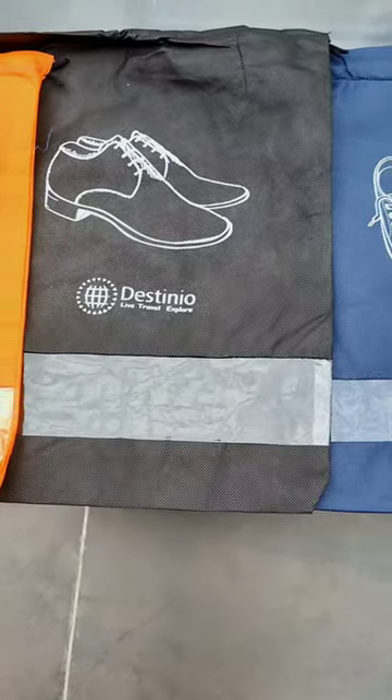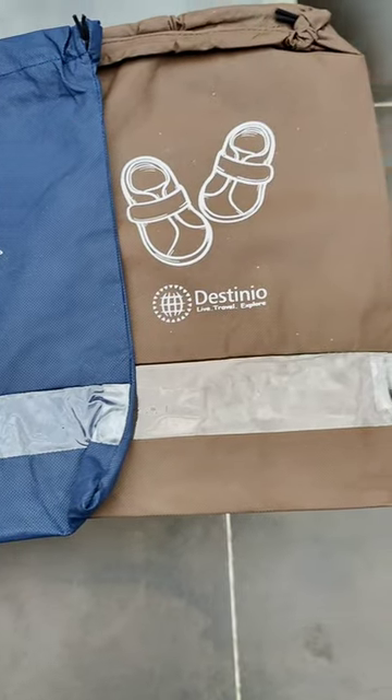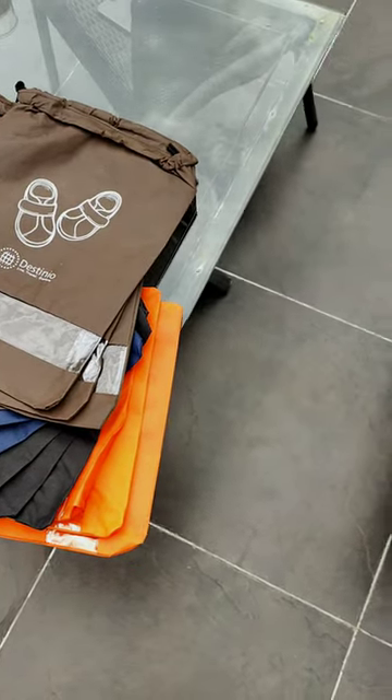These bags come in 4 different colors: vivid orange, midnight black, navy blue, and desert brown. This whole pack contains 3 bags of each color, that is a total of 12 shoe bags.